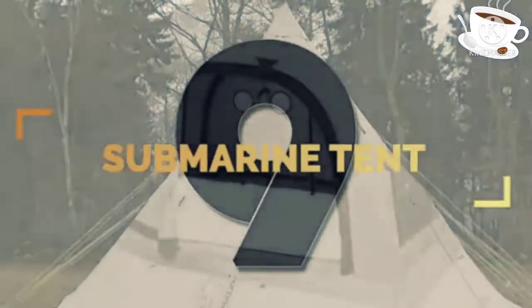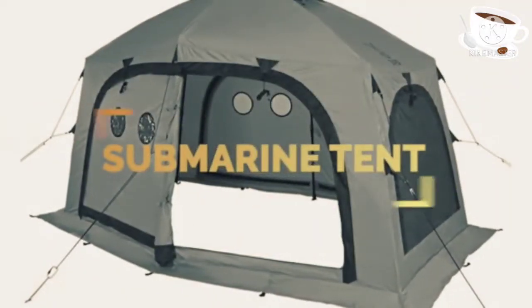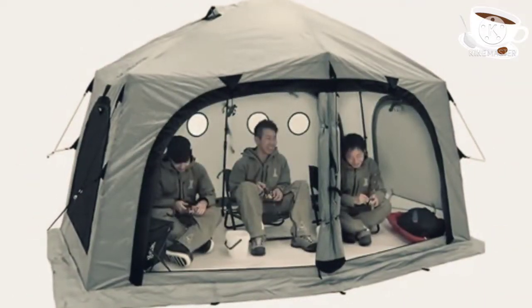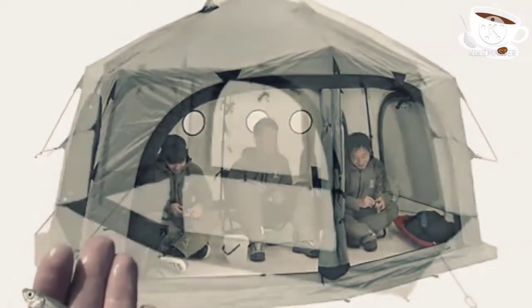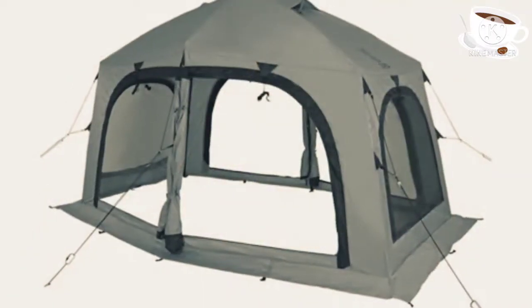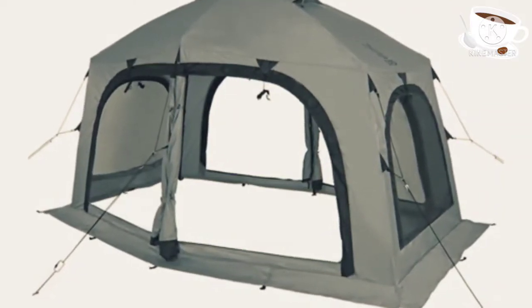Number 9. This one-touch tent was designed for a specific mission: smelt fishing on ice. If you're unfamiliar, smelts are generally small fish with great health benefits. There's enough room for a party of four in this tent's bright interior.